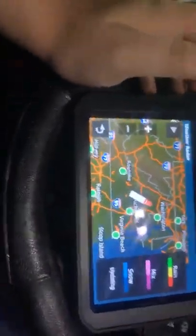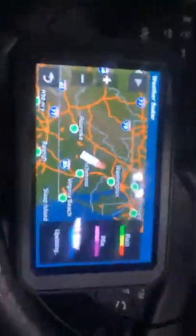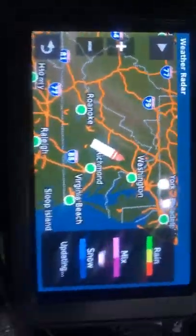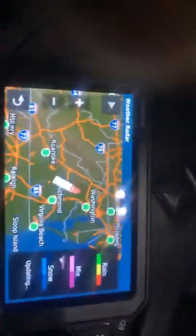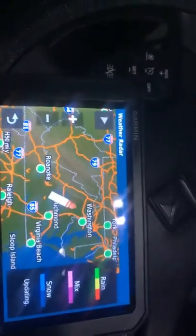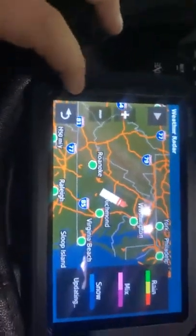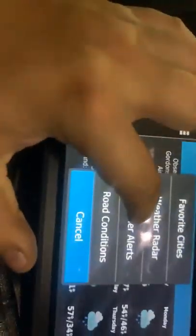It brings up the weather and you can also set your favorite cities. This thing does have weather radar and it will update according to what your phone's Smart Link brings up. Once it loads up, you can play the weather radar for the last hour so you can get an idea of what's coming.